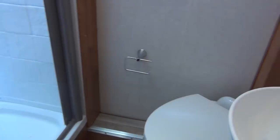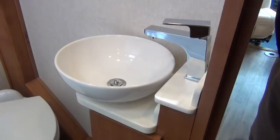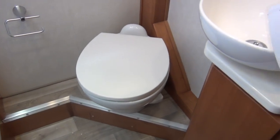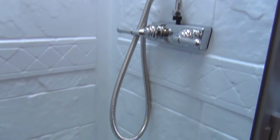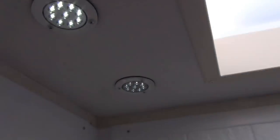Moving back into the restroom bathroom area — foot flush stool. You do have the more residential bowl-style sink, as well as a one-piece surround for the shower and a skylight on the shower with a residential-type shower release head.